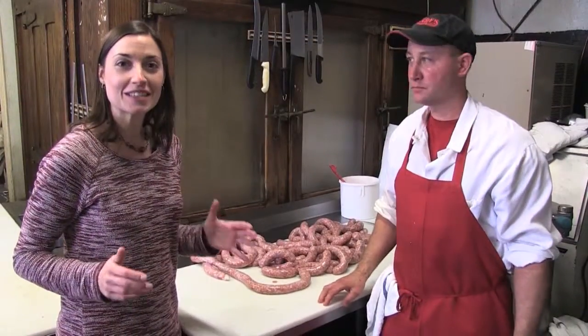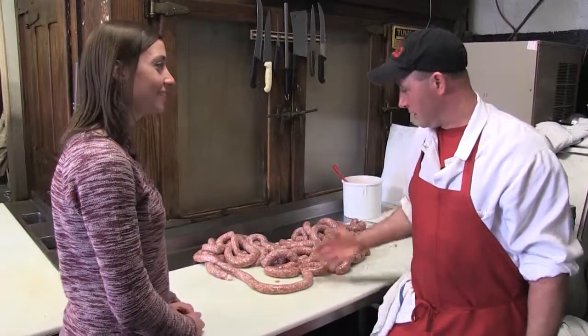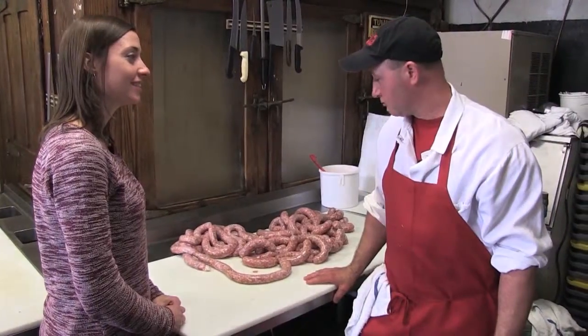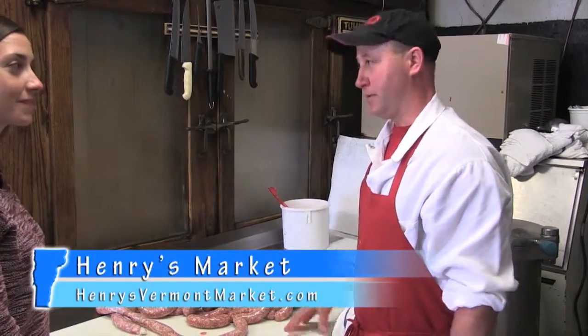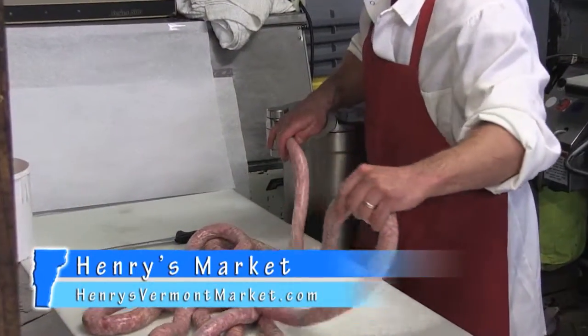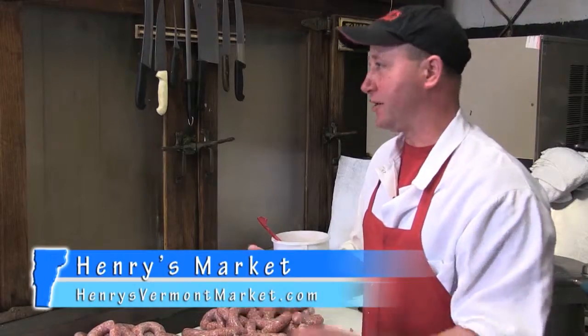Gene was nice enough to give us a sneak peek in the back at some meat production. What are we working on here today? This is our broccoli, roasted red pepper, and cheddar cheese sausage with a garlic and basil base. It's one of our very good sellers. It's all pure pork, pure ingredients, and it's a very hot seller. It's got a lot of flavor. We make lots of sausage — 25, 30 kinds of different types of fresh sausage. We can stuff them with anything. We always have our hot Italian,